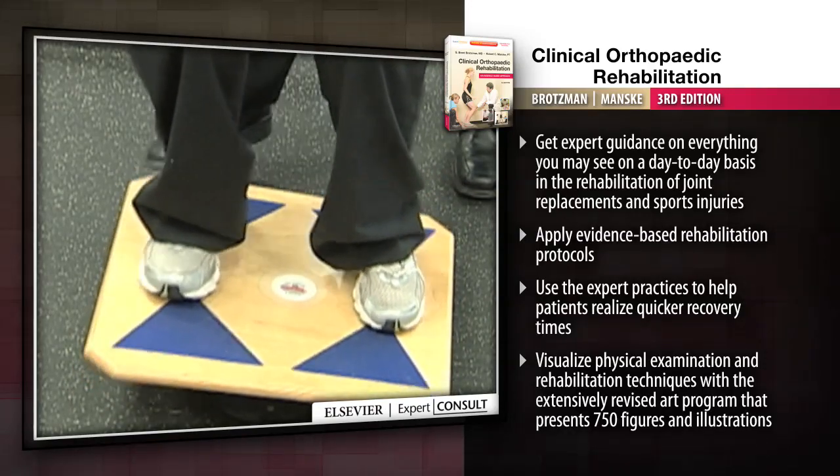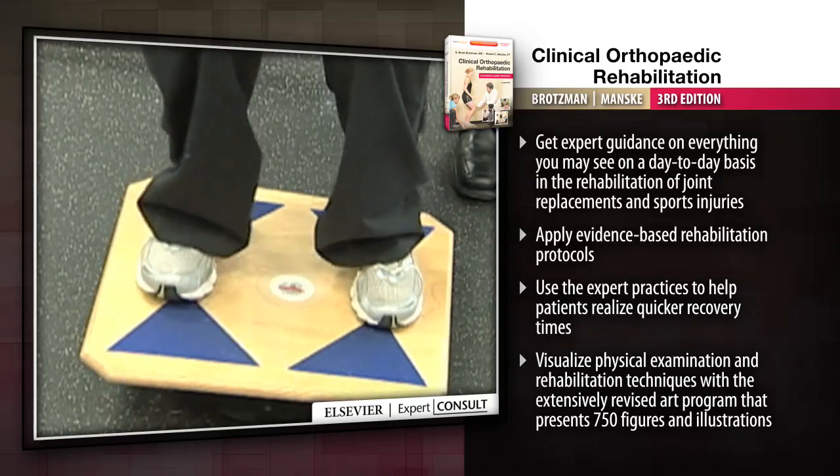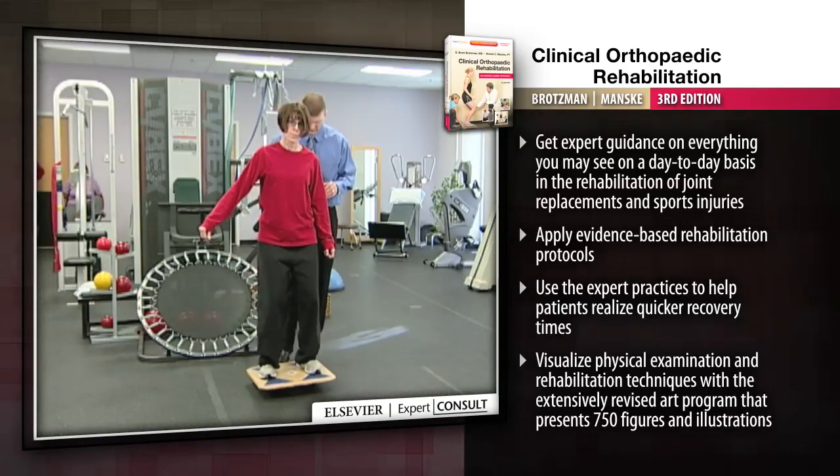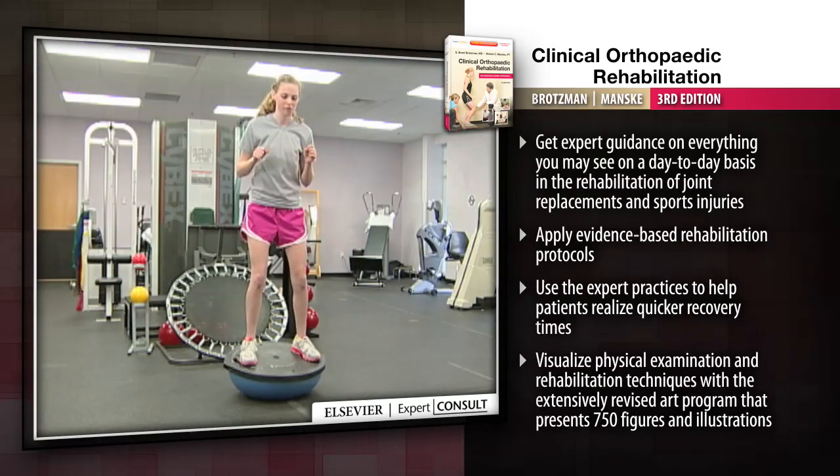Clinical Orthopaedic Rehabilitation, An Evidence-Based Approach, helps you apply the most effective evidence-based protocols for maximizing return to function following common sports injuries and post-surgical conditions.